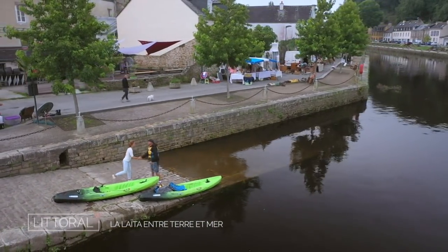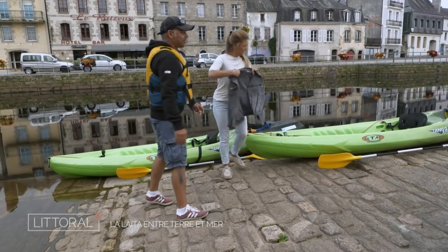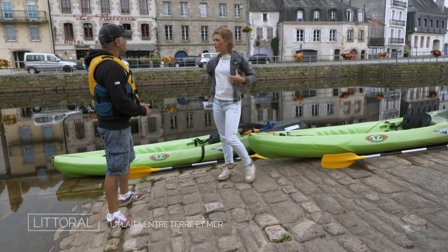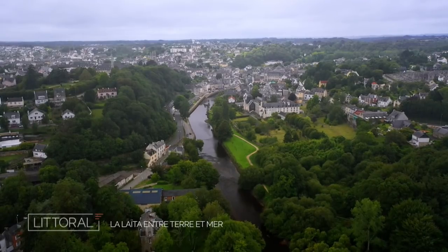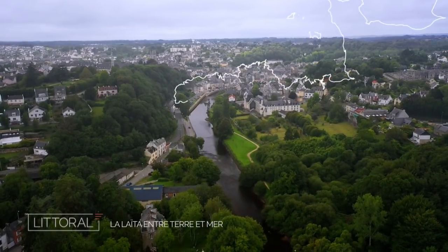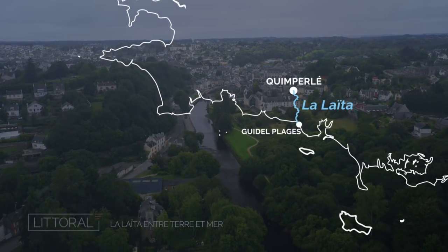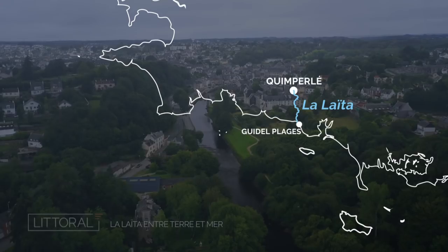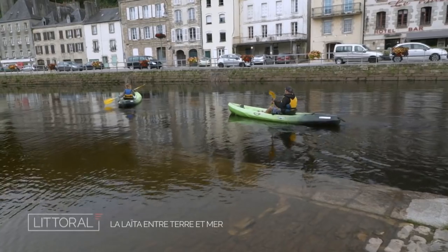Hello Darig! Bonjour Marine! Tu vas bien? Très bien et toi? So you're going to be my guide for the day? I'm your guide for the day. So what are we going to do exactly? We're leaving from Quimperlé, we'll go down the Laïta all the way to Guidel, Le Pouldu, until the estuary, until the sea.